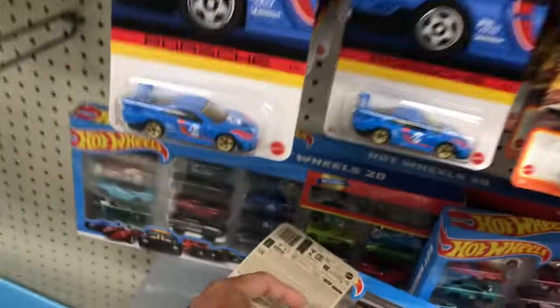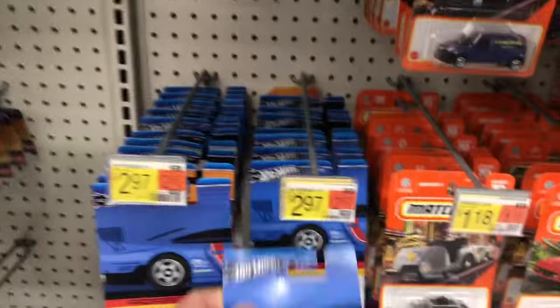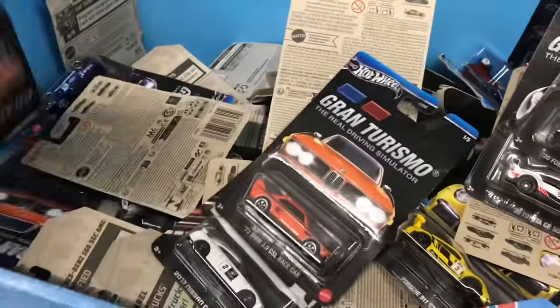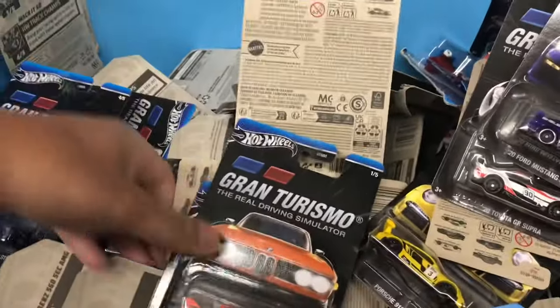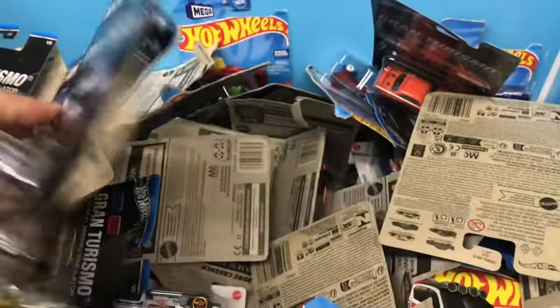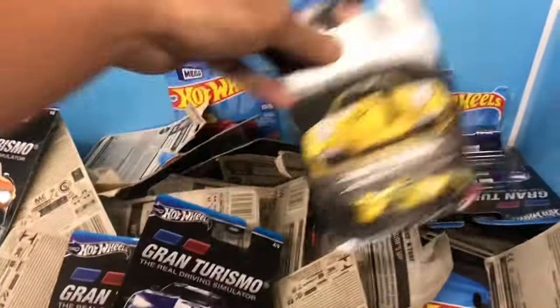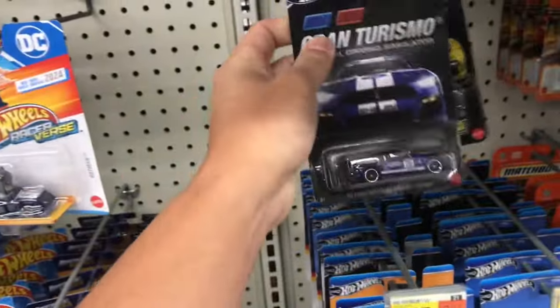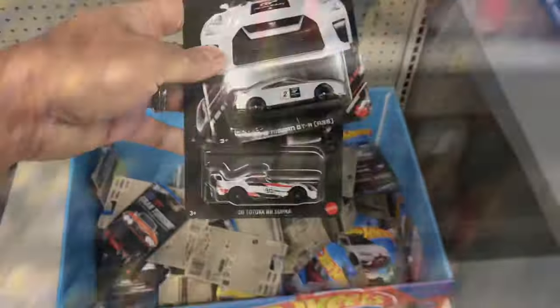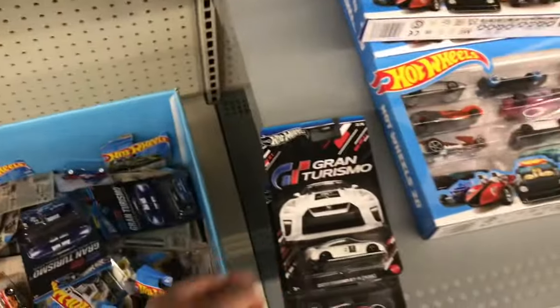Let's see what these are — there's actually a lot more in here. There's the Supra, oh there's a GT-R. Might as well pick up one more GT-R and one more Supra. So I'll get one GT-R and one Supra. This is where I found my GT-R and my Supra.